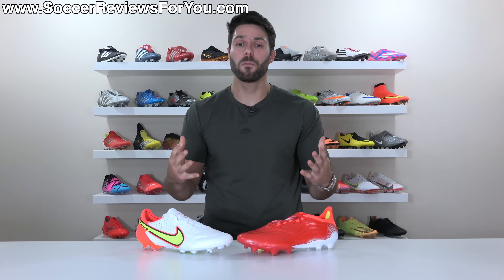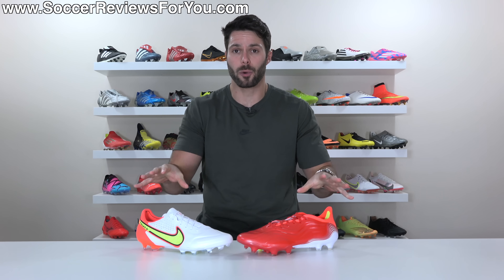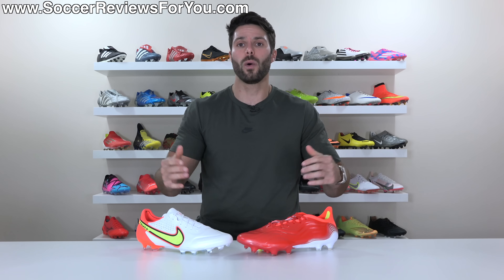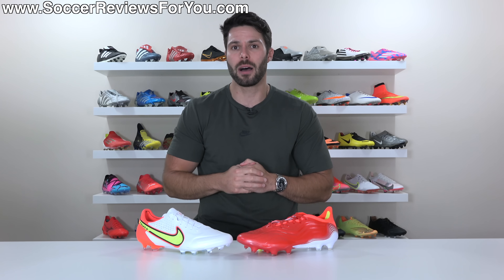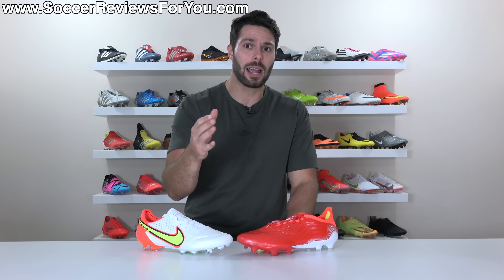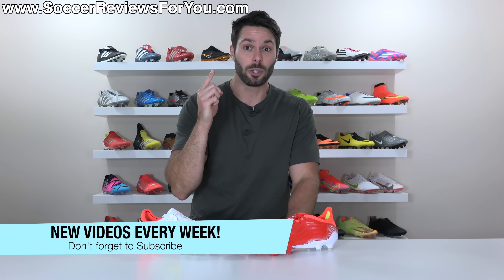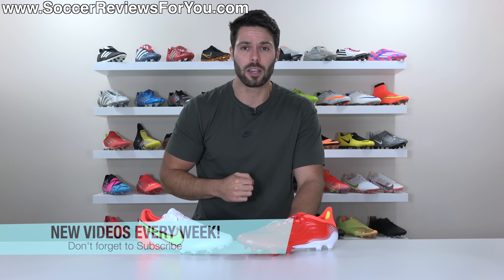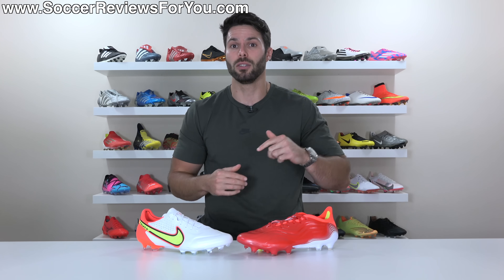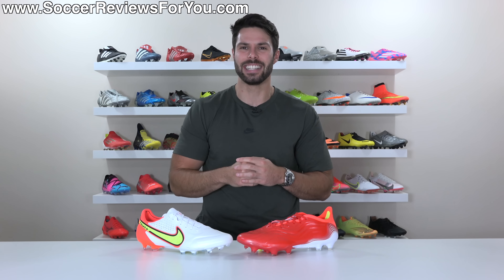Anyway, that's it for this one. Hopefully you enjoyed the video. If you did, be sure to support it with a like. If you're interested in either of these boots, links can be found down below. If you have any questions, feel free to ask them in the comment section and I'll do my best to get an answer to you. If you're not subscribed already, hit that subscribe button along with the little bell notification so you get notified when the next new video goes live. You can find all my social media information linked in the description as well. Thank you so much for watching and we'll see you in the next one.